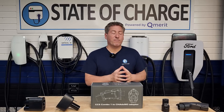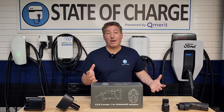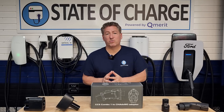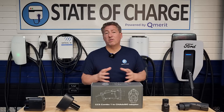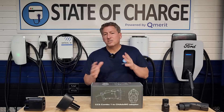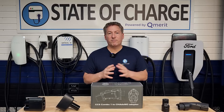AC chargers can take anywhere from five or six hours to 24 hours to fully charge an electric vehicle, whereas DC fast chargers can charge an EV from 10% to 80% in 30 minutes or less. Some EVs take a little bit longer, some can do it quicker. That's the big difference in speed between AC and DC chargers.